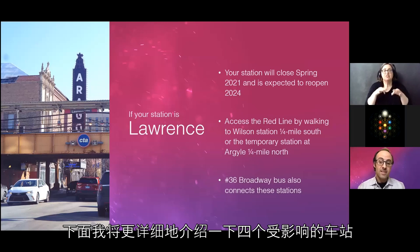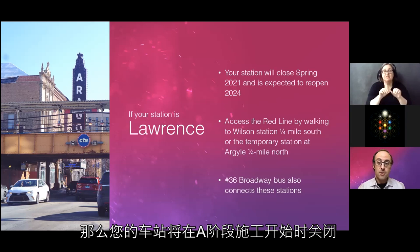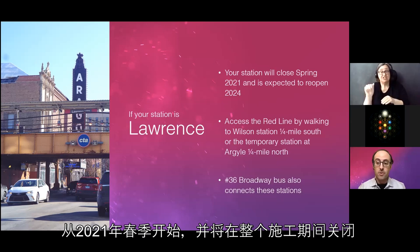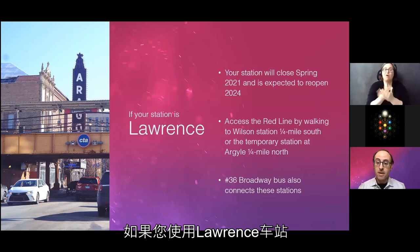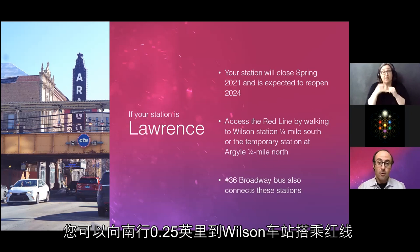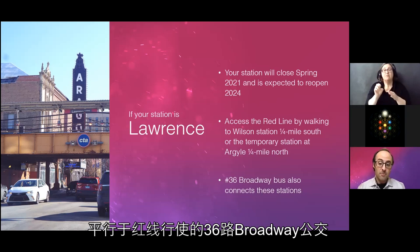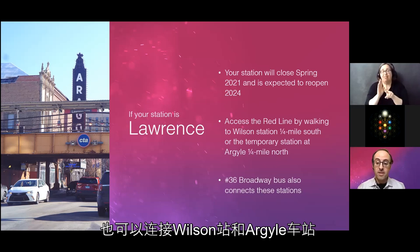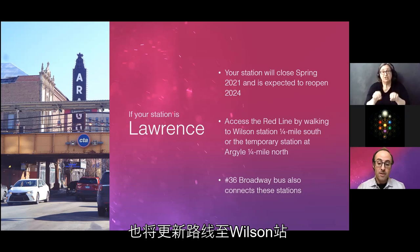For Lawrence Station passengers: your station will close at the beginning of Stage A construction in spring 2021 and will remain closed throughout the construction period, reopening with a brand new station by the end of 2024. If you use Lawrence, you can access the Red Line by going a quarter mile south to Wilson Station or a quarter mile north to the temporary Argyle station. The Number 36 Broadway bus also connects to both stations, and the 81 Lawrence bus will be rerouted to Wilson.